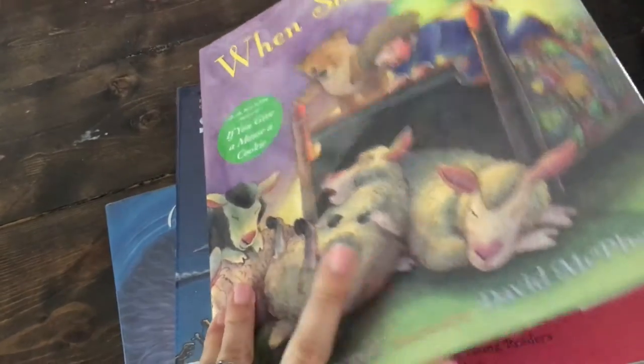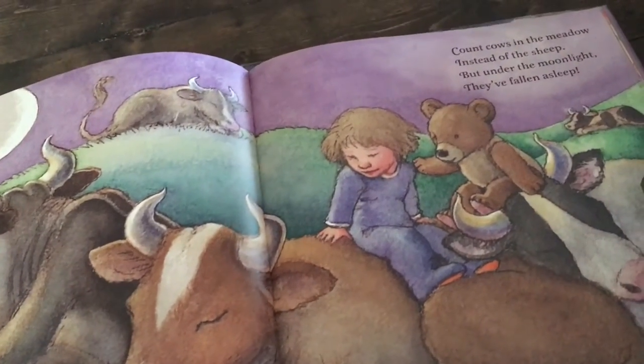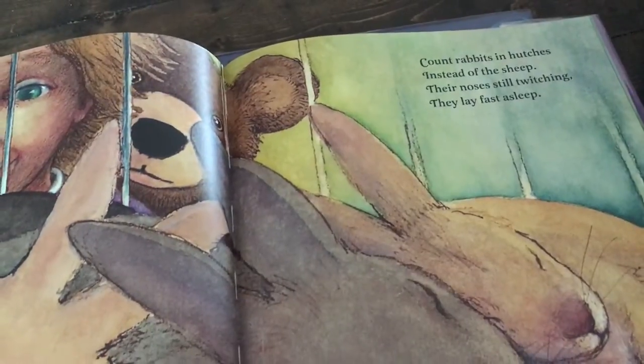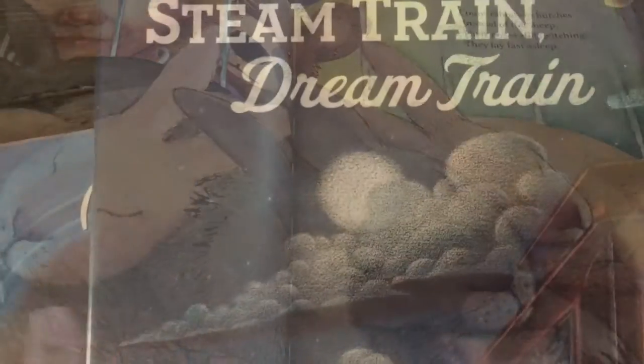The next one, 'When Sheep Sleep,' goes off the idea of counting sheep — if there are no sheep to count, then count this animal and that animal. Count deer in the forest, count cows in the meadow. There was one that was rabbits in their hutches instead of sheep, and that was a fan favorite.